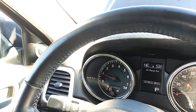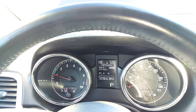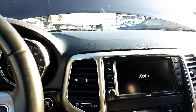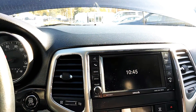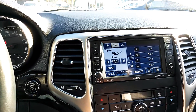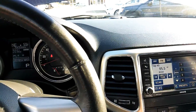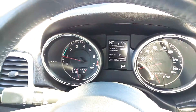Trying to get the dash — oil change is due, we'll have that done. Let's turn this on. Stereo works well. Backup camera.